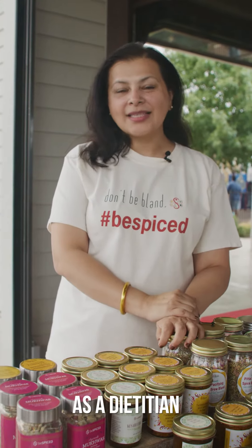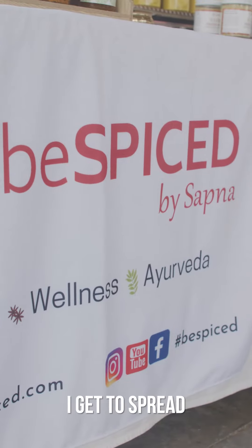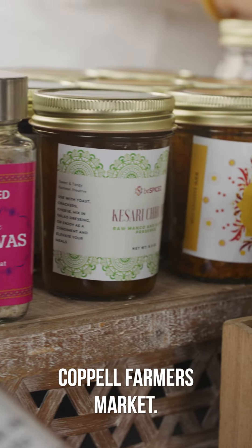Namaste, I'm Sapna Punjabi. As a dietitian, Ayurveda practitioner, and founder of B-Spice, I get to spread spice cheer every Saturday morning here at Coppell Farmers Market.